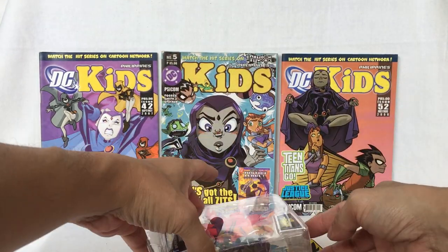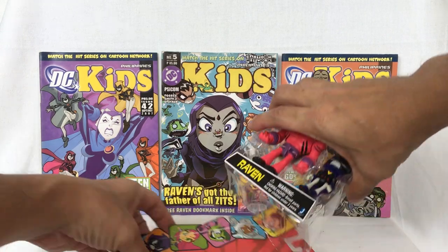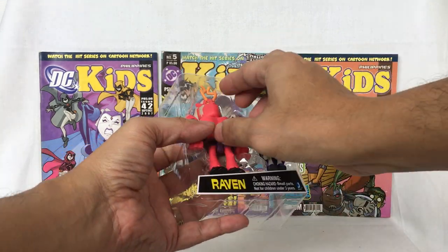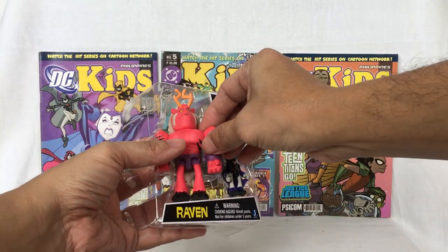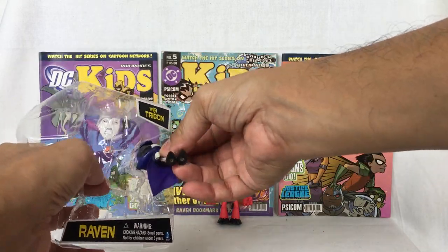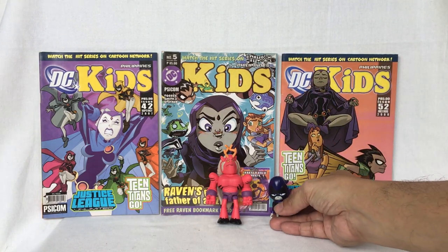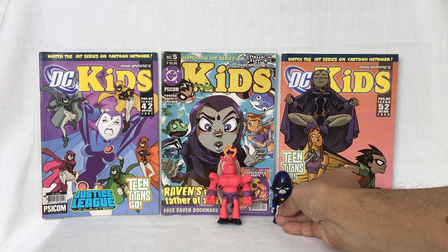Raven and Trigon are minifigures. Raven is the daughter of Trigon. Trigon is the ruler of another universe.